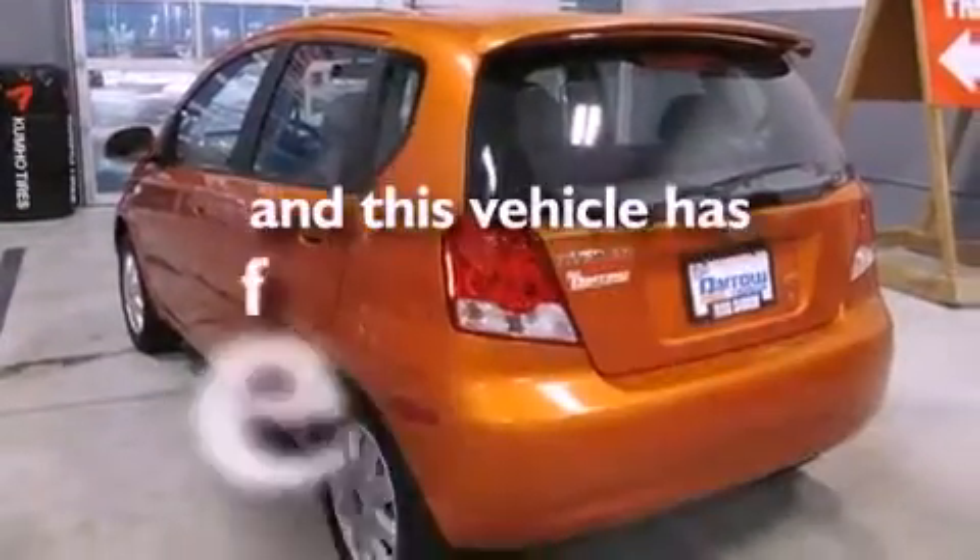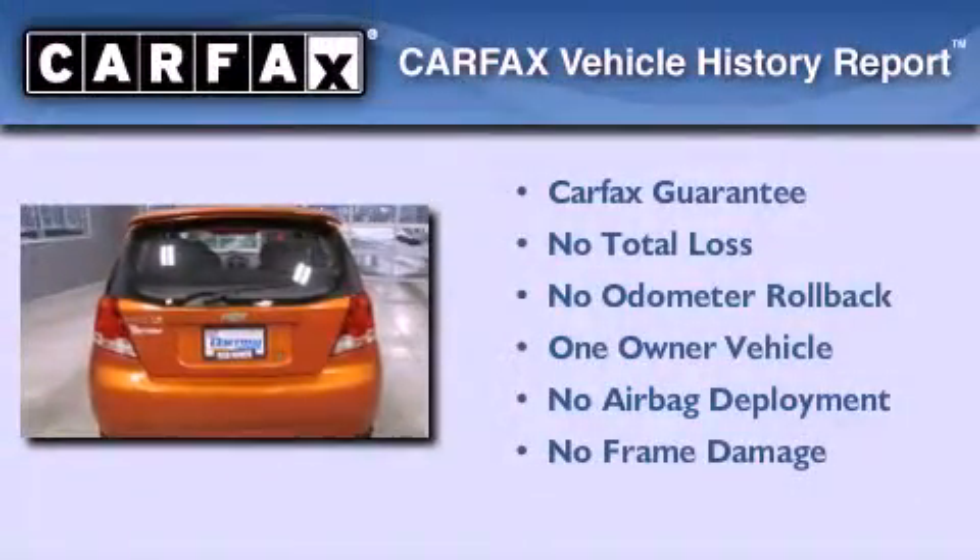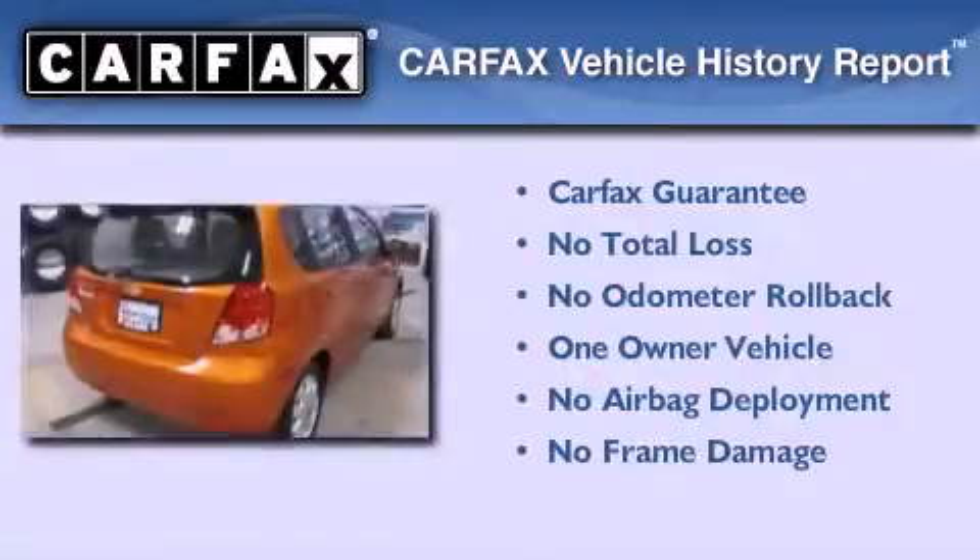This vehicle has fewer than 62,000 miles on the odometer. This Chevrolet has had only one owner, and it qualifies for the Carfax buyback guarantee.